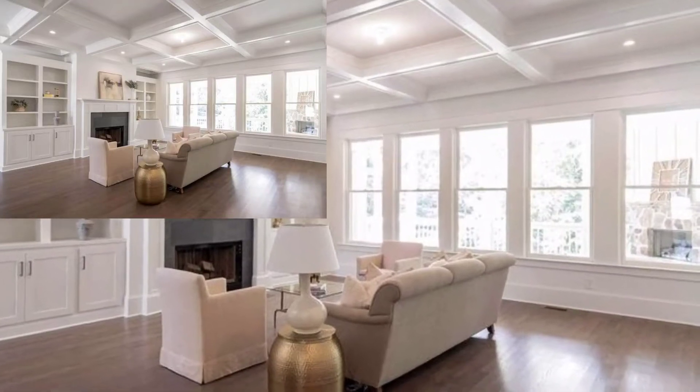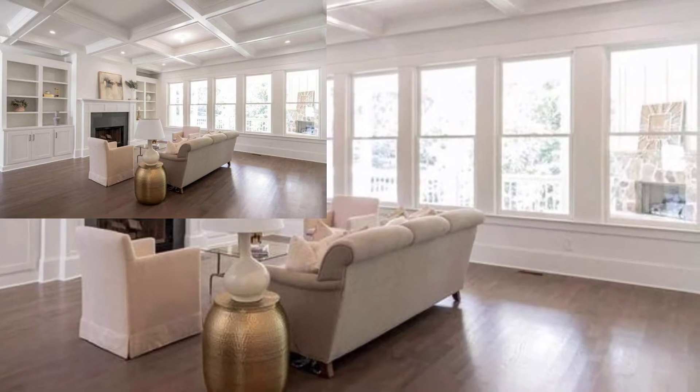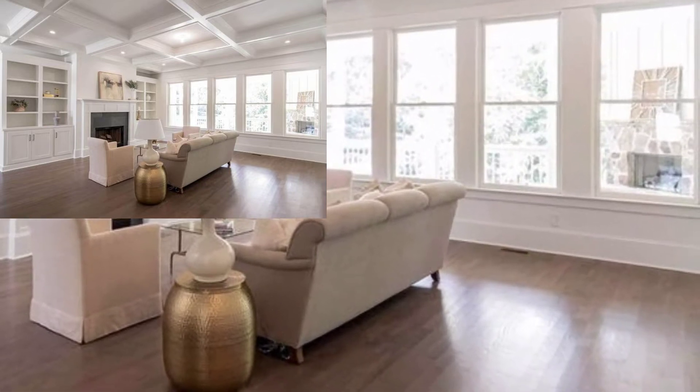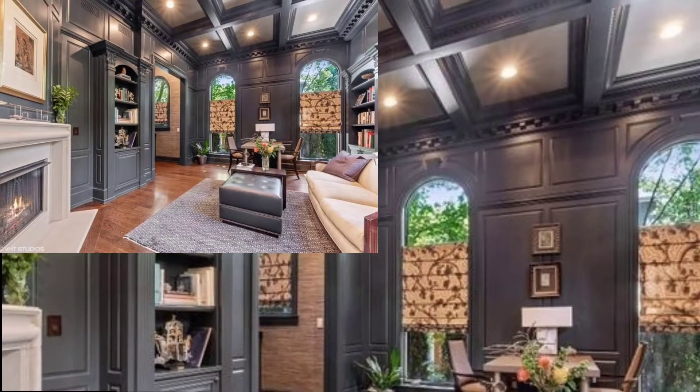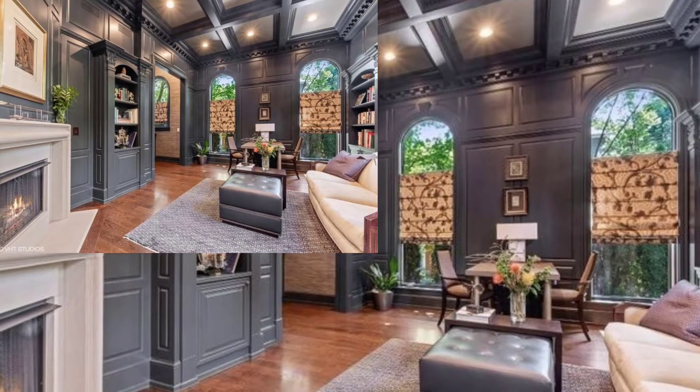Hi viewers, in this video we are going to see some coffered ceiling designs. Coffered ceilings are a common design in higher end kitchens, dining, and living rooms where the layout is a big open concept.